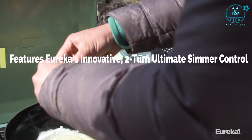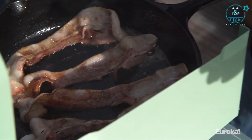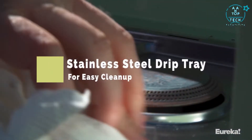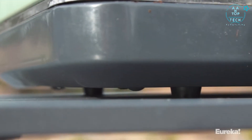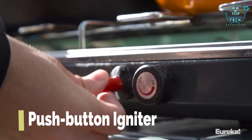The two-turn simmer control allows you to really dial in the heat output of each burner individually — you'll never have to worry about uneven omelets or burnt bacon again. The drip tray is made from stainless steel which makes cleanup really easy. The Ignite also features rubber non-slip feet that keep it from sliding, and a super reliable push-button igniter which means you don't have to worry about bringing a lighter with you.